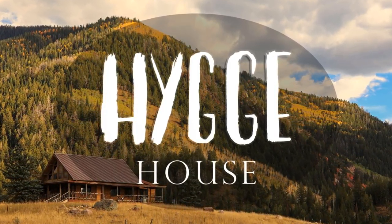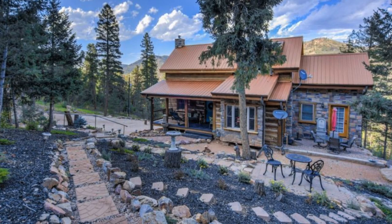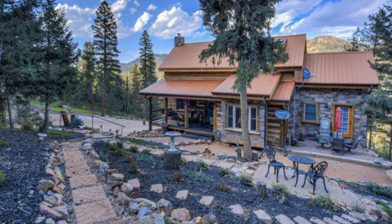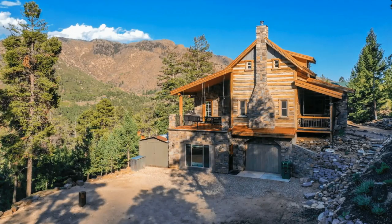Hello and welcome back to Hugo House. Today we're going to see this awesomely attractive wood and stone cabin in Colorado. The views from this wood cabin retreat are out of this world, located in Cascade Shapiro Park, Colorado, United States.